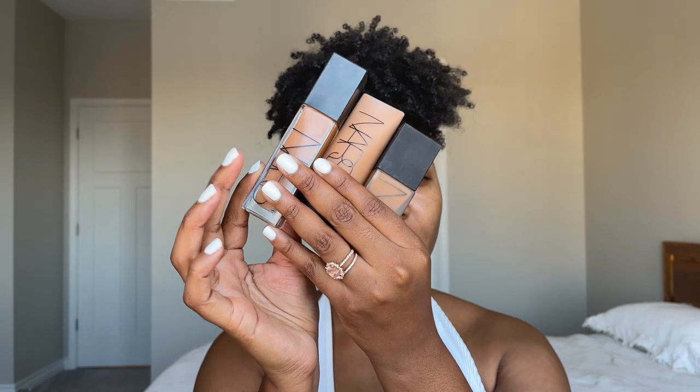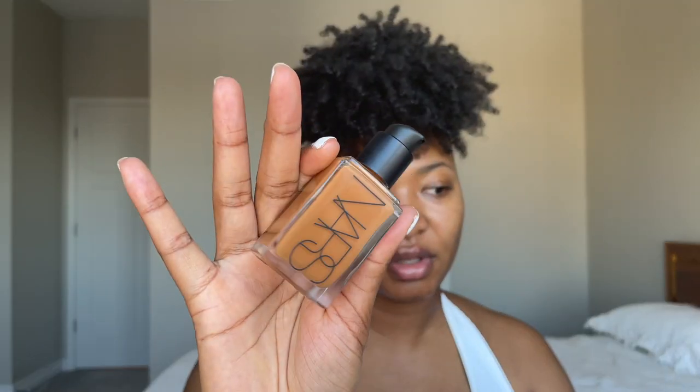If you know me and have been watching my videos, you know I love NARS complexion products. I have a couple of foundations here, all in the shade Macau. I just want to do a swatch to see if Macau is the same across the board, so I'm going to test out the new one and see how it compares to the others. Starting with the new light reflecting foundation — I'll just do one pump.